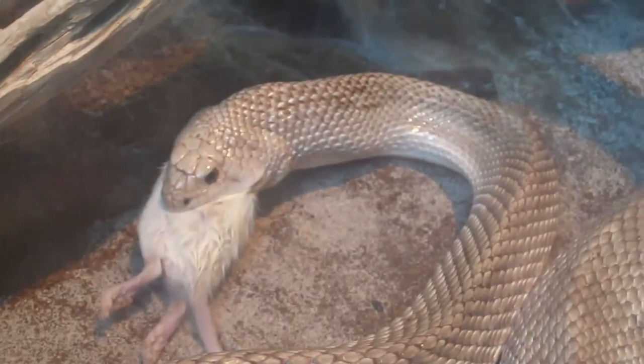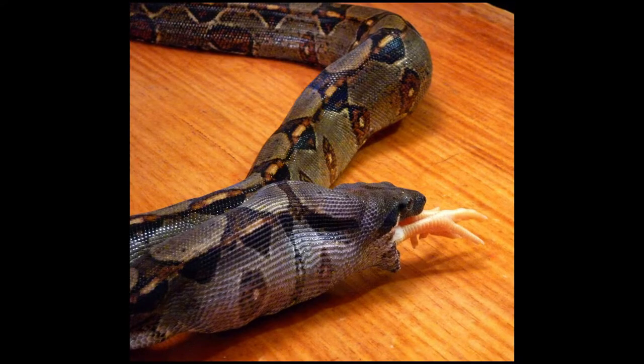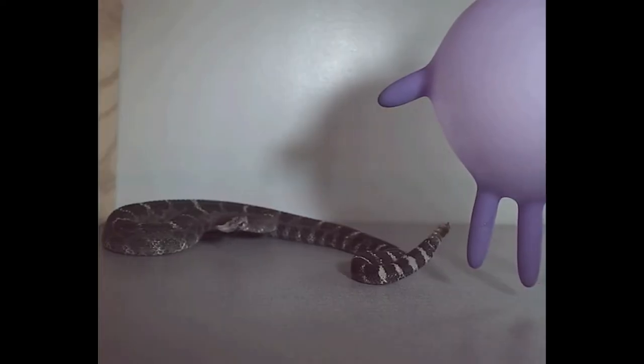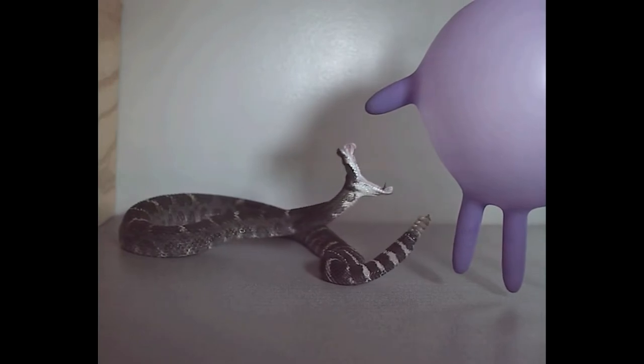As snakes get larger, their heads get bigger, allowing them to feed on larger prey, which can cause a shift in their diet. So the primary function of venom in rattlesnakes is for foraging, but it can also be used for defense.